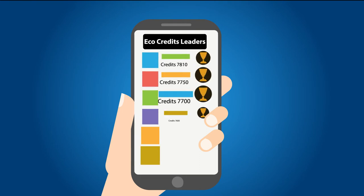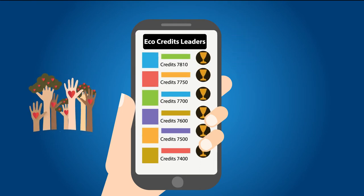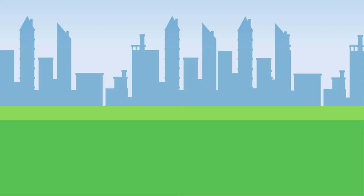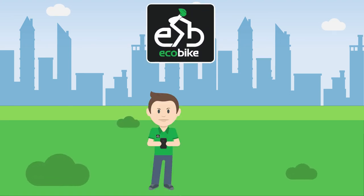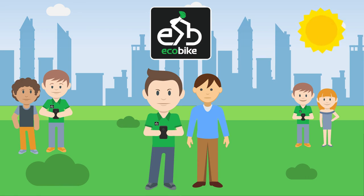Using the app couldn't be easier. You'll earn eco-credits to use for free rides or give to charity, with leaderboards to compete with friends, whilst saving time, money and carbon emissions. So if you're ready to make a difference, become an EcoBike Ambassador and help us come to your university this summer.